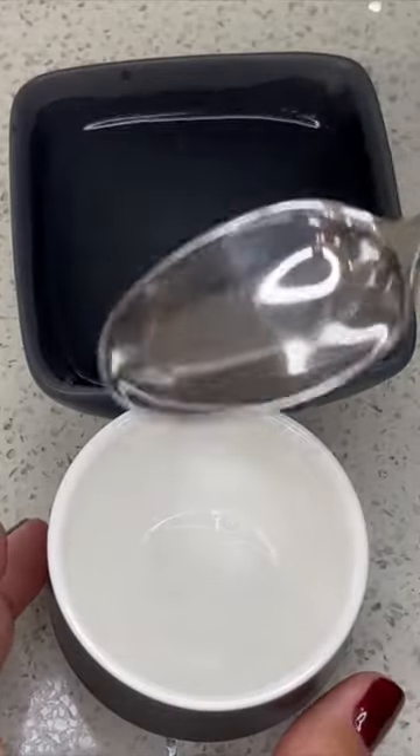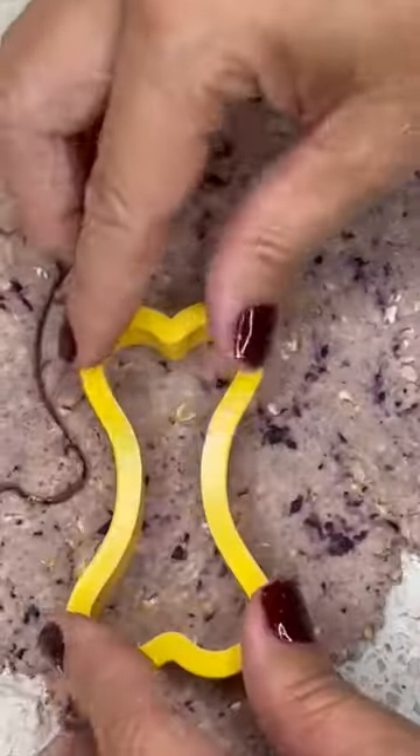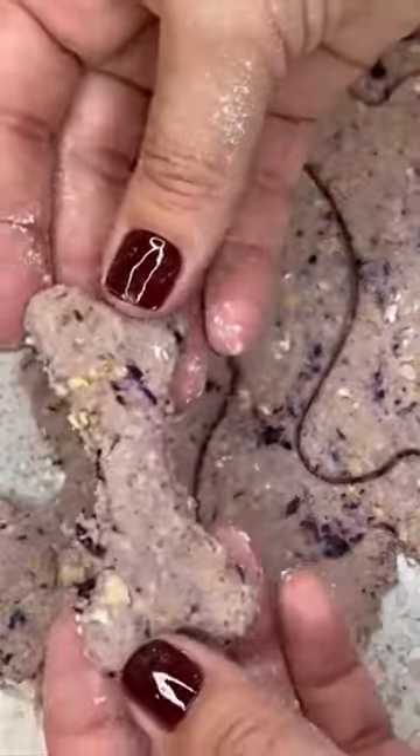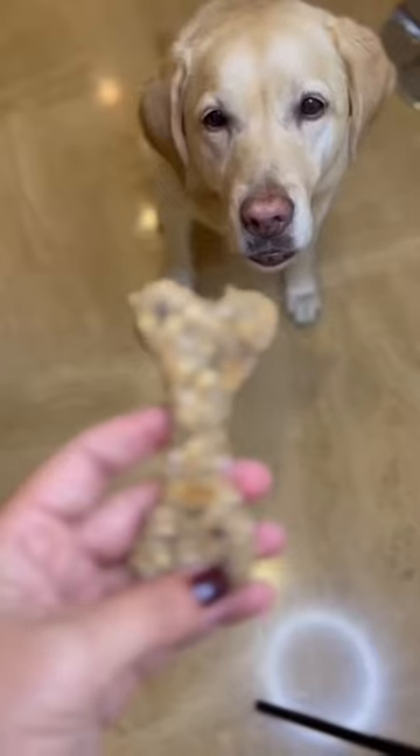Add 3 tablespoons of water into the mix. Cut out the cookies in the size and shape you want before placing into a preheated oven. Bake for 20 minutes and cool on the rack before feeding these delicious healthy treats to your pup.